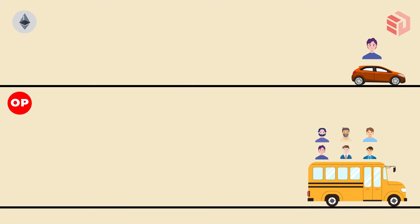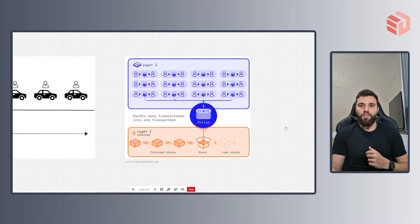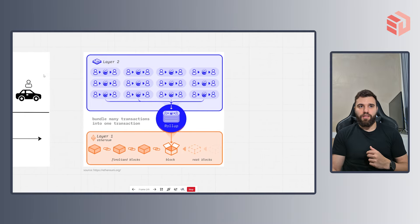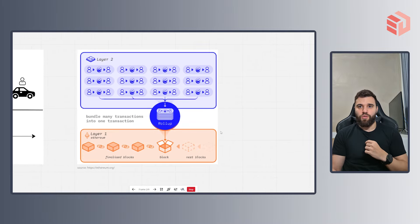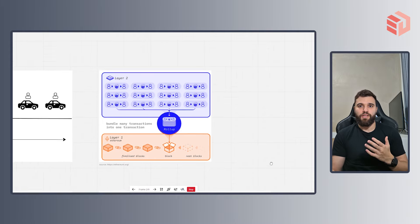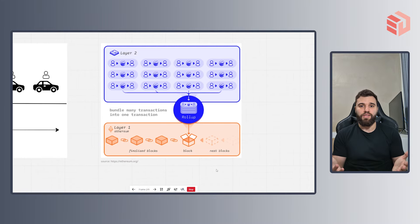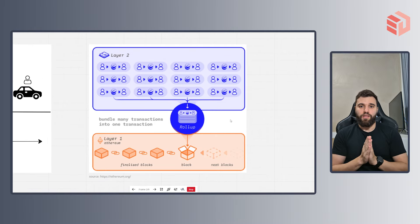So in a nutshell, that's how a layer 2 rollup works. Under a blockchain perspective, the individual vehicles are the transactions happening on the layer 2, and the bus is actually a batch. The layer 2 will take all of those transactions, bundle them up inside of a batch, and then deliver this batch to the layer 1. When you do so, you will be paying the gas price only one time, and this price will be divided across all of the users on the layer 2, making it way cheaper.